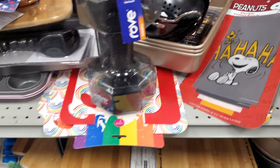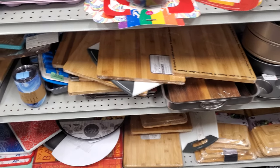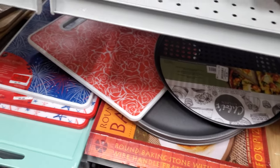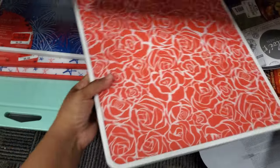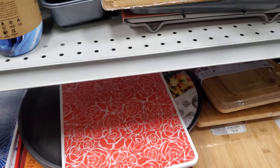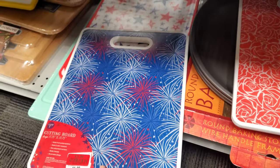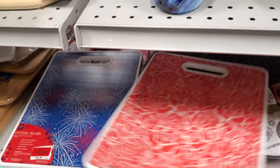It looks like Snoopy down there at the bottom. Wooden cutting boards. I have time to get down here. A pizza pan for $4. Let's see this red one — like a rose. That's kind of cool — $4.50. It looks like I'm finding quite a bit of red tag. This one is $4 — not bad. Little firework one, and I do have the star.